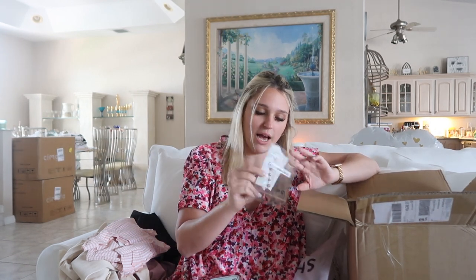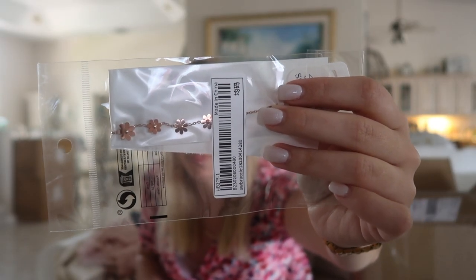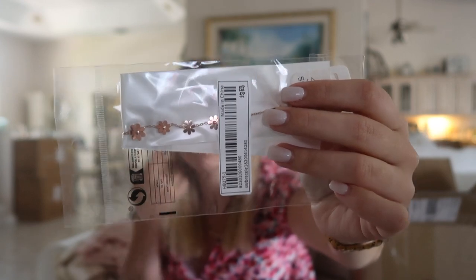Next I got a piece of jewelry. I love Shein jewelry — I wear it all the time. It's always a hit or miss because sometimes they last forever or they come broken. So you kind of have to take your chances. I got this cute little bracelet with a little daisy. This was $2.80.